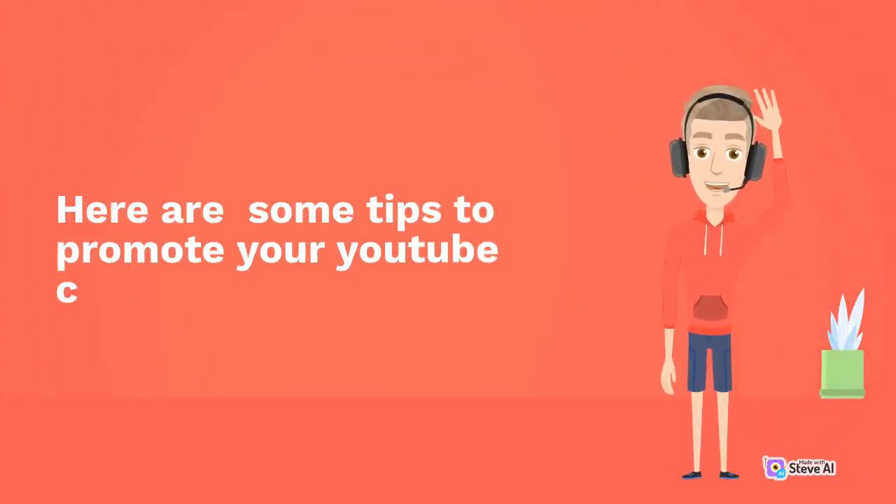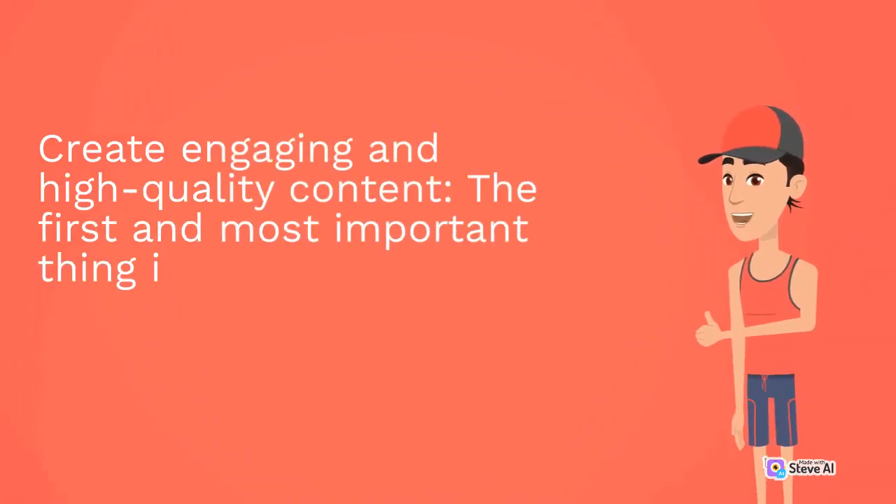Here are some tips to promote your YouTube channel. Create engaging and high-quality content.